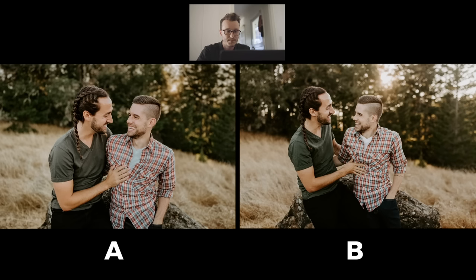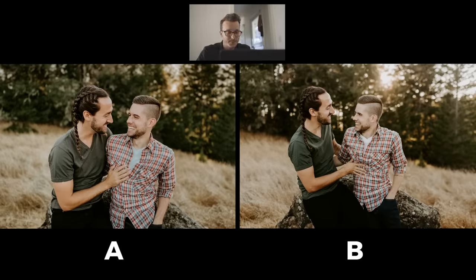Now that we've got all the photos in the computer, I set it up side by side — iPhone 11 Pro versus our 5D Mark IV DSLR. Go ahead and bump your resolution up on the video as high as possible so you can see all the detail. For this first one, we've got Cameron and Sean — our good friends, so a big thank you to them for coming out and modeling on this engagement shoot. We had them sitting on the rock, giggling and laughing at each other. If you had to guess A or B, which one do you think is iPhone and which is the 5D Mark IV? A is our iPhone 11 Pro and B is our 5D Mark IV.